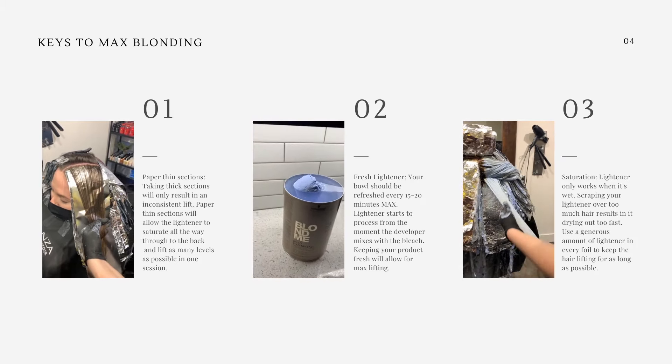With each new quadrant of her hair I'm getting new bleach, because I want to make sure I have the freshest bleach available — as I told you earlier, that bleach is developing from the moment you mix it.